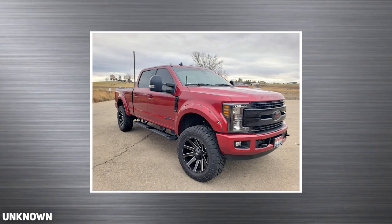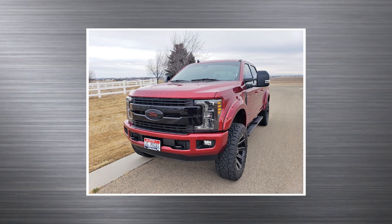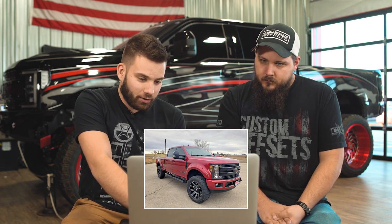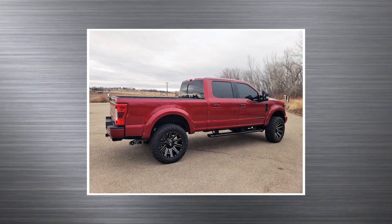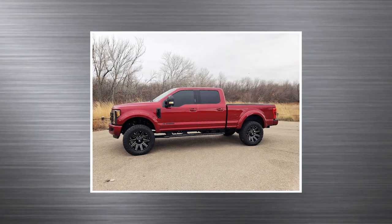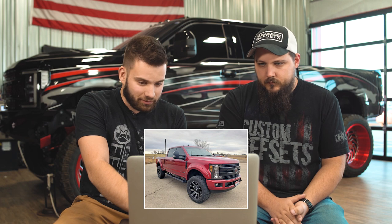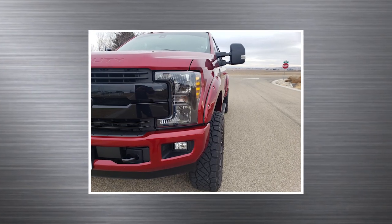2019 F350 Super Duty, single rear wheel. Nitto Ridge Grappler 37 by 12 and a halfs, and a Ready Lift suspension lift, 3 and a half inch — probably their SST kit, basically like a giant leveling kit, so you don't have to cut up your truck. Straight axle truck, a little different. Fuel Contra 22 by 10s — kind of a good looking wheel on this truck, like my dad's truck where he wants some stuff done but you can't go too crazy. Cool concavity. Ties really well with the body lines. Love the black grille, love the Ford logo blacked out with red text in there. God I love the headlights on these trucks.